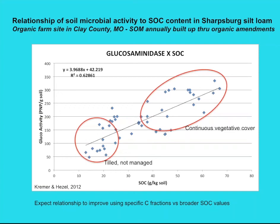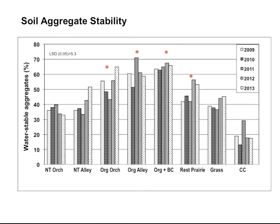Looking at soil aggregate stability, there is still a similar pattern. It's interesting that in the unmanaged grass, the aggregation is fairly high — you have a perennial cover in that case and you expect some aggregation to occur whether you have native grasses or not. This is rather shallow sampling; it may be different when we go deeper. The continuous cultivated site is very low every year because of the tillage and no cover crop going on in that particular system.